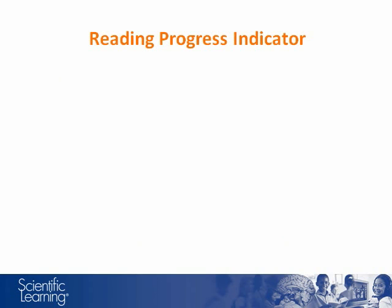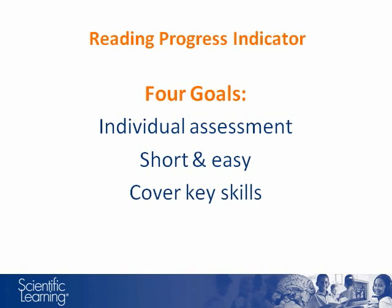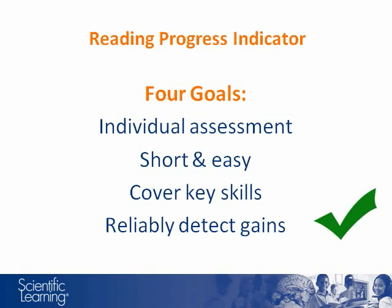When we were building RPI, we wanted a test that would achieve four goals. First, be individually administered. Second, be short and easy to administer — we wanted a test that took students between 30 and 40 minutes to complete. Third, cover key reading and language skills: Phonological Awareness, Decoding, Vocabulary, and Comprehension. Fourth, quickly and reliably detect improvements students make after using Fast Forward products. Extensive validation shows that RPI achieves all four of these goals.